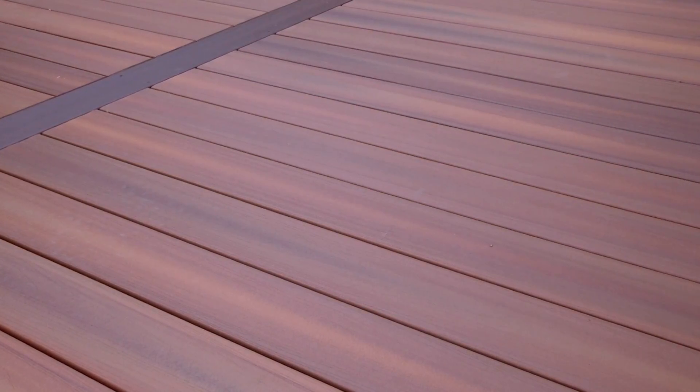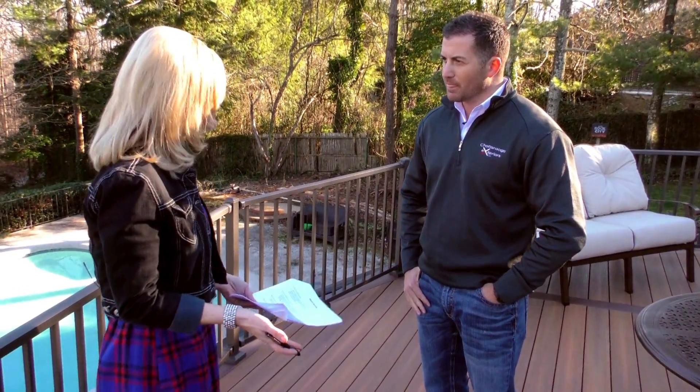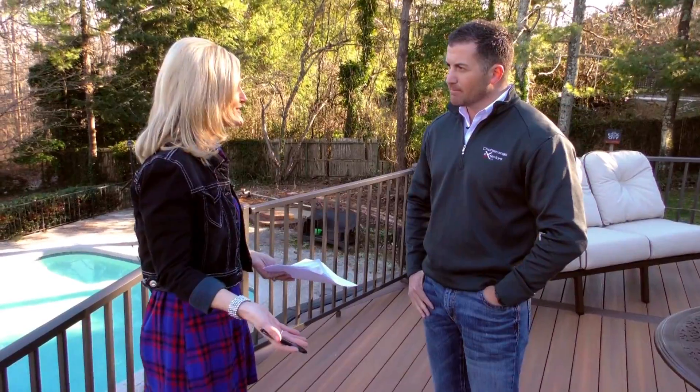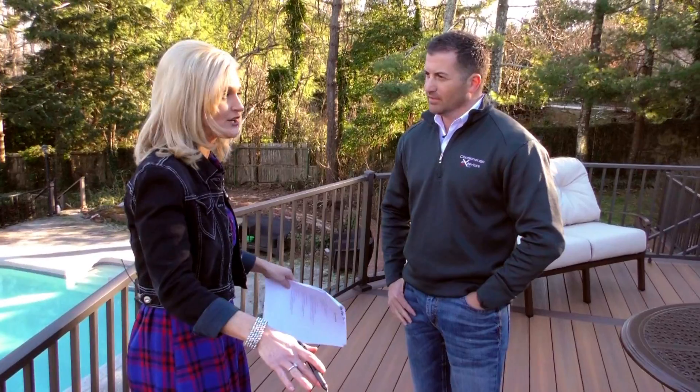This board right here has 14 different colors to it, and then we accent it with a different color board around it. I've just never seen any material like this — this was new to me. I did not even know they made such a thing. I think it would fit my lifestyle because you said it's very easy to clean and maintain.